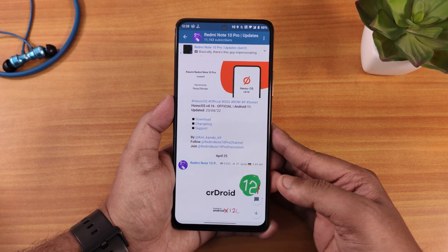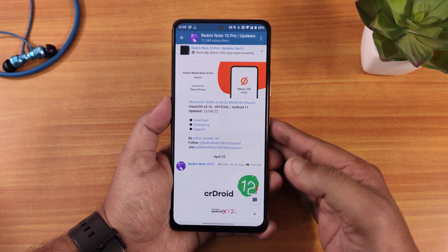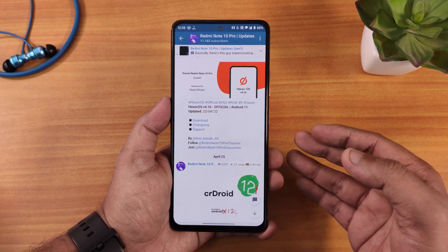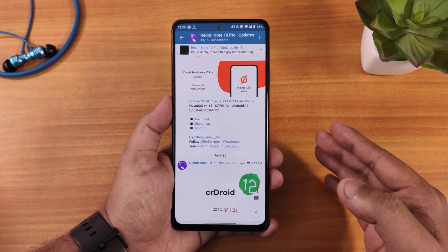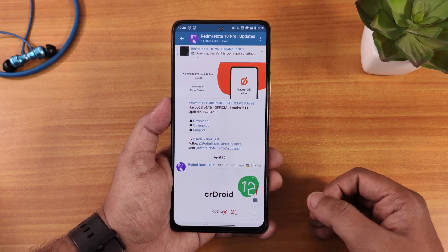What is up guys, this is Jiro back with another video on the Redmi Note 10 Pro. Today I am going to be showing you the Havoc OS latest build, which is Android 11 based. I have been using this ROM as my daily driver for a long time now and my experience so far has been amazing — one of the best I have found on the Redmi Note 10 Pro.